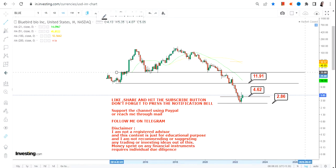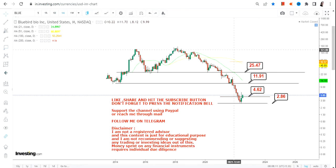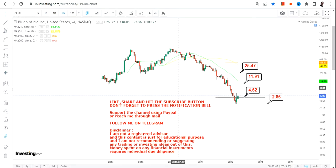Beyond 11.91, there is going to be a big swing towards 24.25, 24.47, or 25.50. This is the next target and also a resistance level, as 25.50 was support during the entire year 2016 and again in 2020. These are the next two big targets as well as resistance levels for BLUE stock. Any further move will only happen if the stock continues to sustain above 4.62 and more specifically above 2.86.